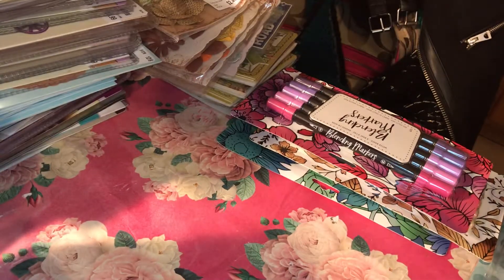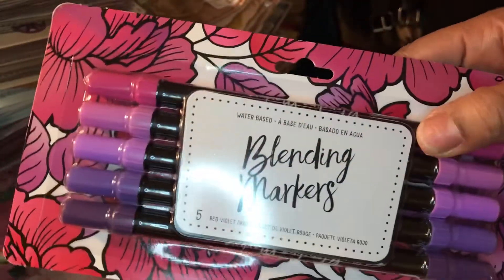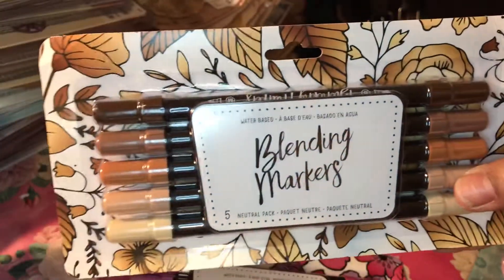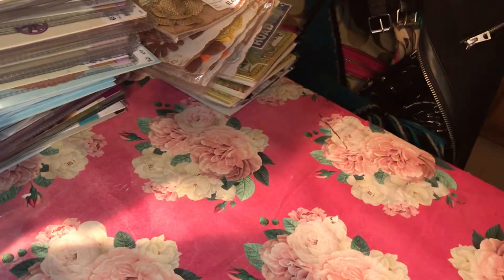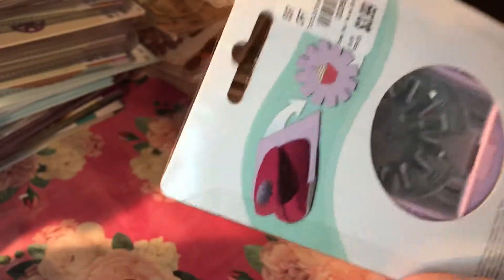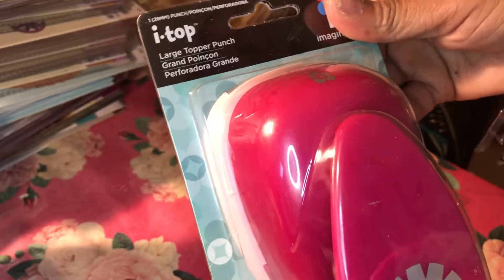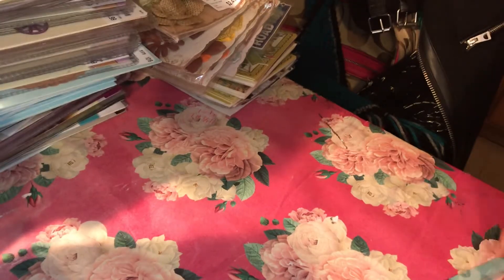Next up are some blending markers I got from Tuesday Morning — I got these purple ones, some brown ones, and this aqua teal color set. I also picked up this punch — it's a large flower topper punch, and you can add a brad to the center. It actually has a center specifically for adding a brad, and I vowed I'm going to use all those brads I collect every year from Scrapbook Expo.